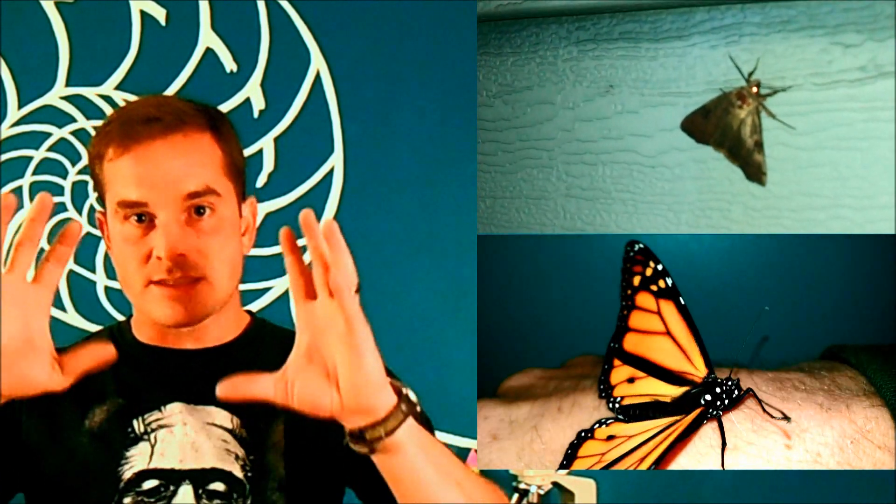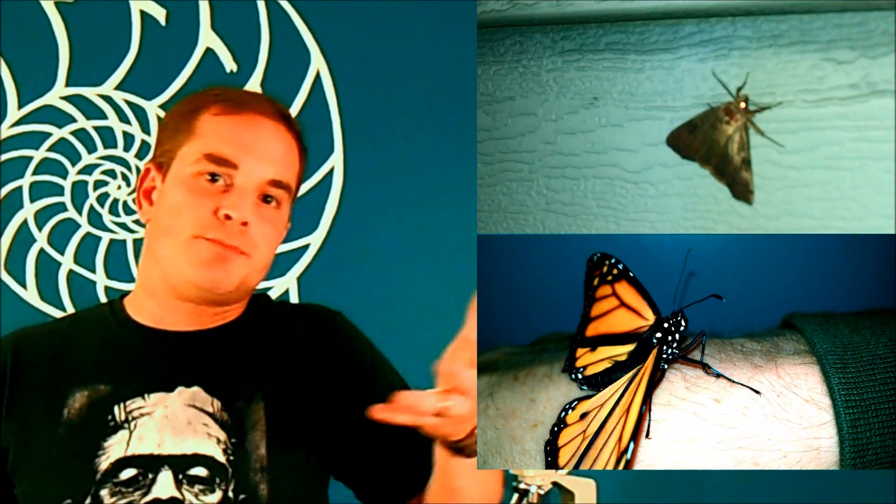As a general rule — and yes, a general rule does mean there are plenty of exceptions — animals that operate mostly at night and in the dark tend to have a more impressive tapetum lucidum effect. This is why a moth, which is primarily a nocturnal animal, tends to have a very nice eye shine effect, whereas a butterfly, which is active during the day, doesn't exhibit much of it.